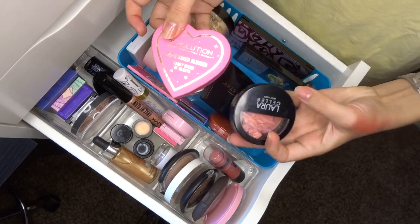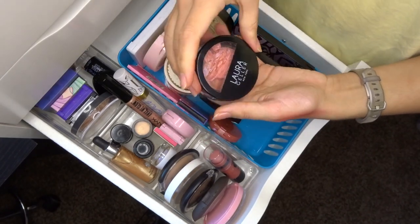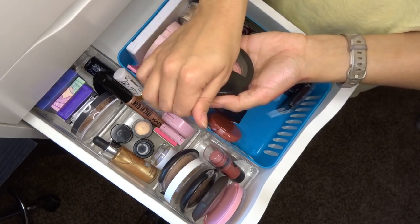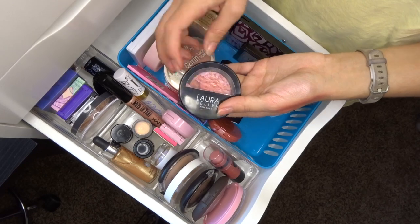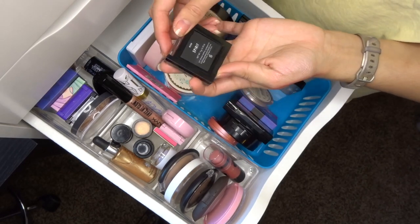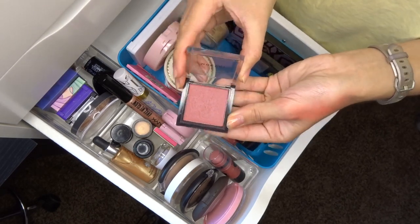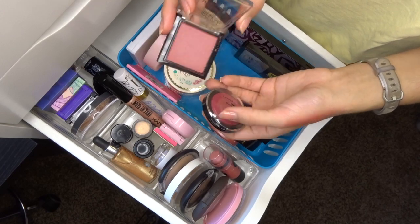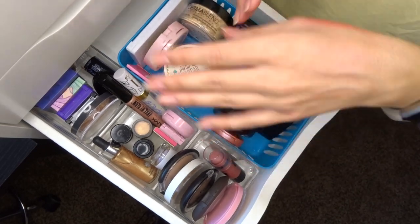The Laura Geller Baked Blush and Brighten in Tropic Hues from a BoxyCharm — I dropped and broke it but it's still gorgeous, definitely keeping it. The Morphe blush in Spirit is a really pretty berry shade — similar to the Laura Geller one. These two are great wintry colors so I'll rotate them through the winter months.